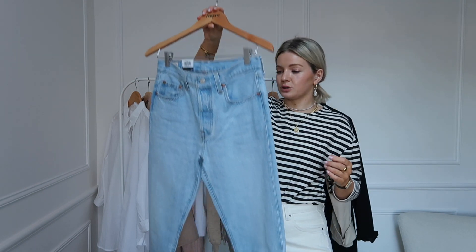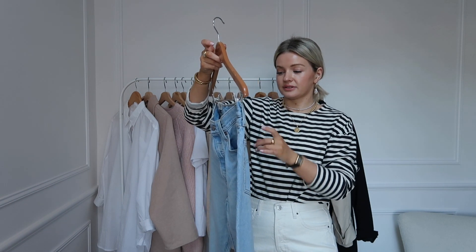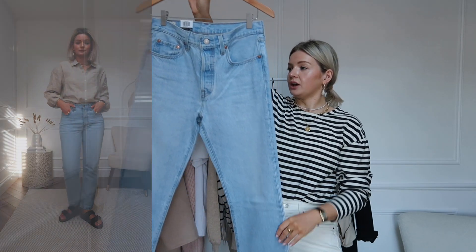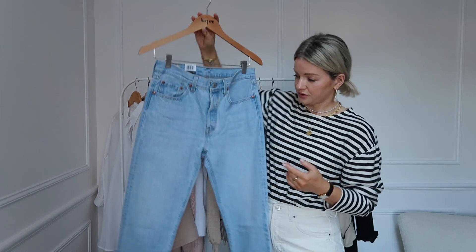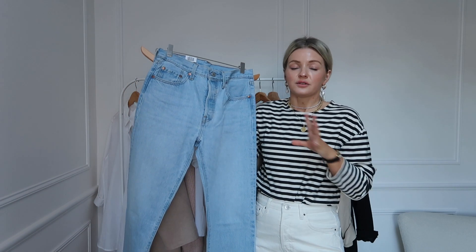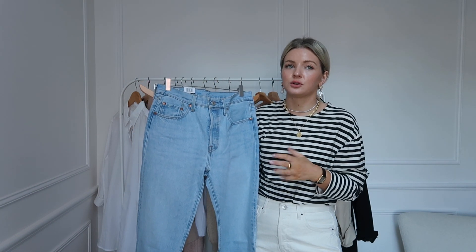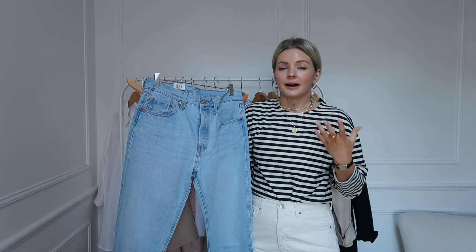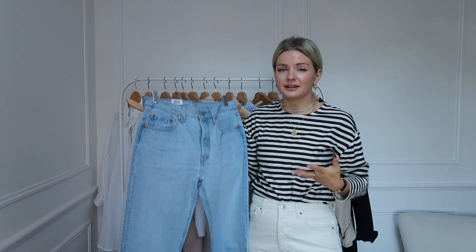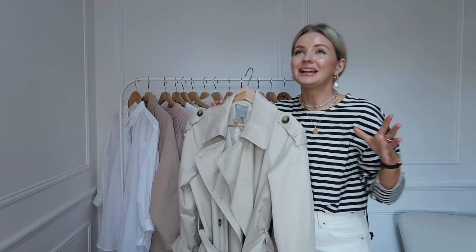Next up we have probably the hero piece of a spring wardrobe — a light blue pair of jeans. These are the Levi 501 cropped, high rise with a straight leg. I got these from Amazon and I'll link them below, though I have many other styles as well. Blue jeans are such a springtime thing for me — I love them with the white shirt, a plain tee, and trainers. I don't really wear blue jeans much in autumn and winter, but come spring I absolutely love them.